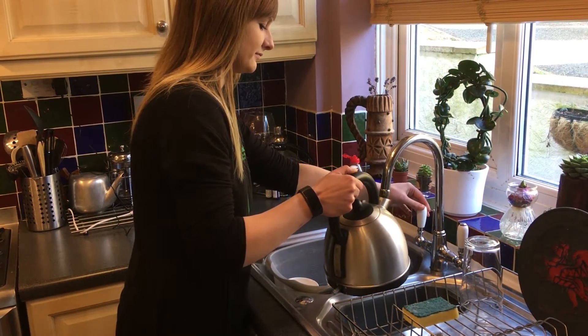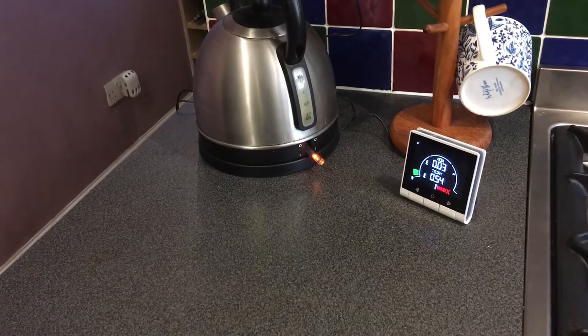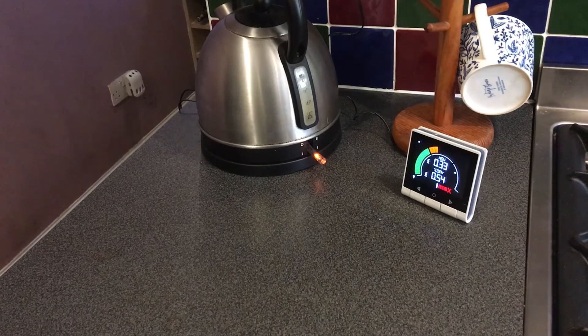Number two is the kettle, which uses a high amount of energy but only for a short amount of time. The best way to reduce this is to make sure that you only boil the amount of water that you need per cup.